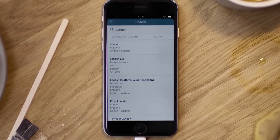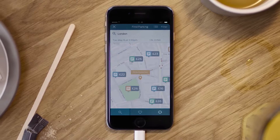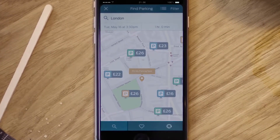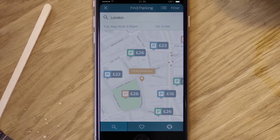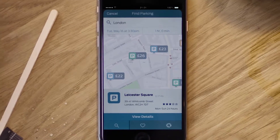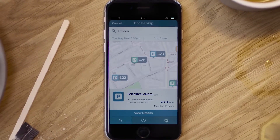Now you'll be taken to the map view, where you can instantly see the price and availability of each car park based on the date and duration of your stay. Then, by simply tapping on a parking icon on the map, you'll be able to access essential info such as address or rating.